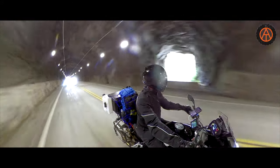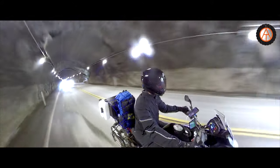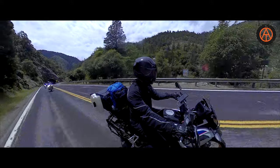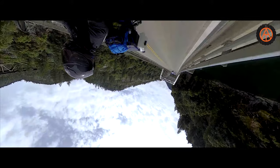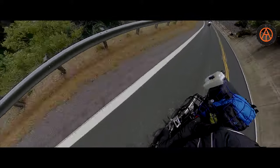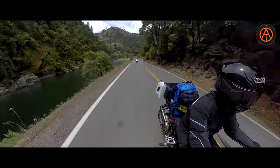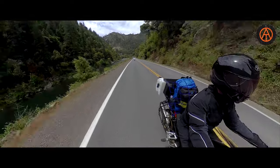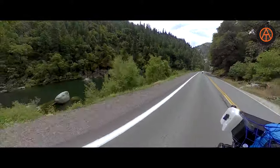Ryan's shaking his head at me. Elephant Mute tunnel. Rock Creek Bridge. It starts to get kind of Tahoe-y, Yosemite-like up here as we get deeper into the hills.